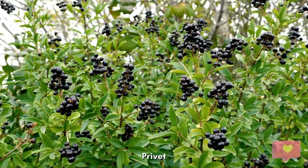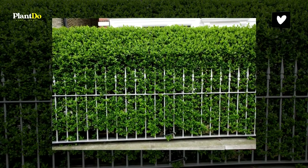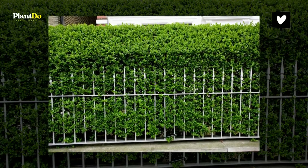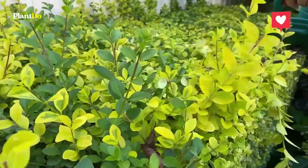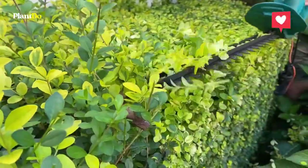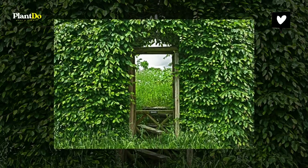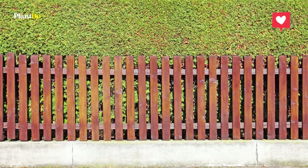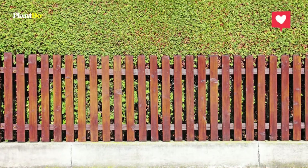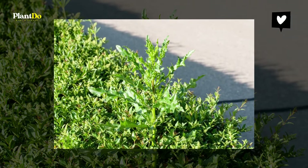Number three: Privet. Privet is another great bush perfect for bordering your property for privacy. It is much like boxwood but has a different look and texture, and is much easier to shape despite its density. Note that privet is not an evergreen, so it works best during summertime — in fall it will change colors and drop leaves. One great thing about privet is that it attracts butterflies and bees, making it great for welcoming pollinators. Privet can grow from 4 to 15 feet tall and produces flowers.